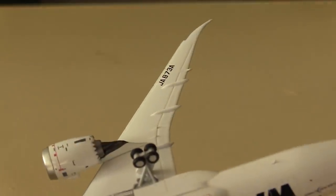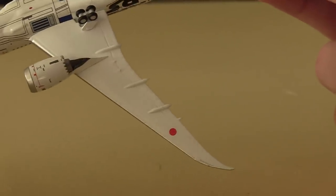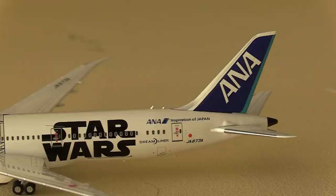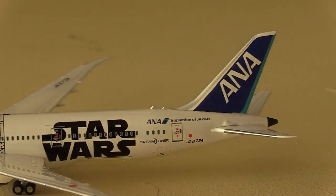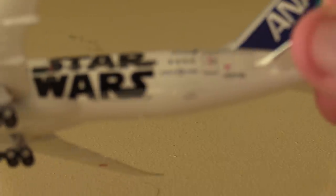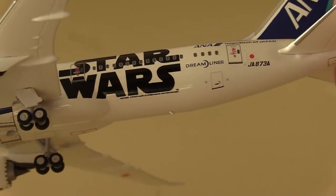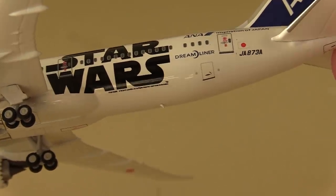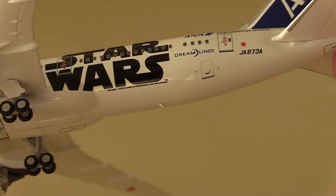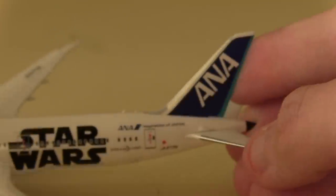On the wings we've got the registration, which is a very European and Asian thing to do, and on the other side we've got the Japanese rising sun dot. Moving to the rear of the aircraft, we've got the massive Star Wars titles, and underneath the Star Wars livery there's a lot of legal information on the actual aircraft — that's ANA's legal information, not NG's. The irony of this model is so poetic: there's a licensing disclaimer on the livery when NG don't even have the licensing to release this model.